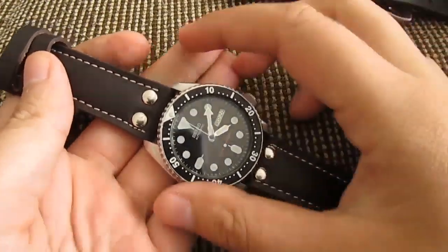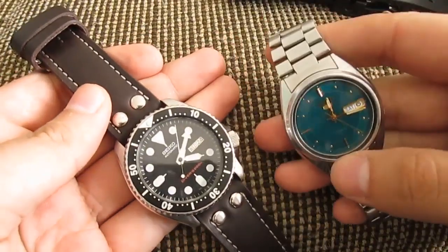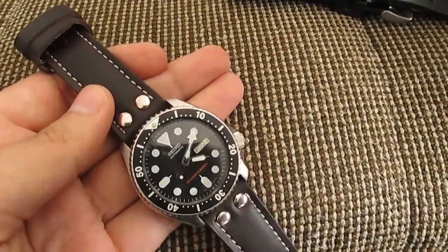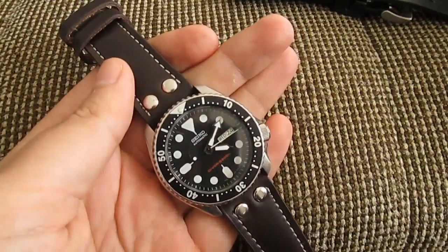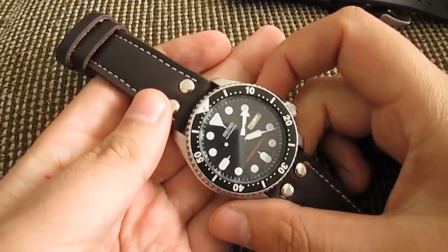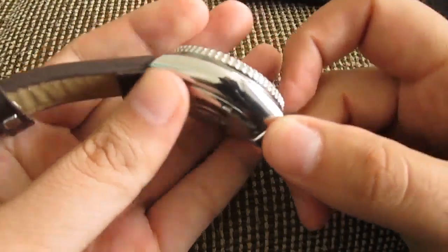I know a lot of older guys wearing Seiko 5s with the same movement who have never serviced their watch for like 20 years — and that's also an advantage. Although I do recommend servicing your watches every five years, it's worth investing in. The watch comes in a stainless steel case.